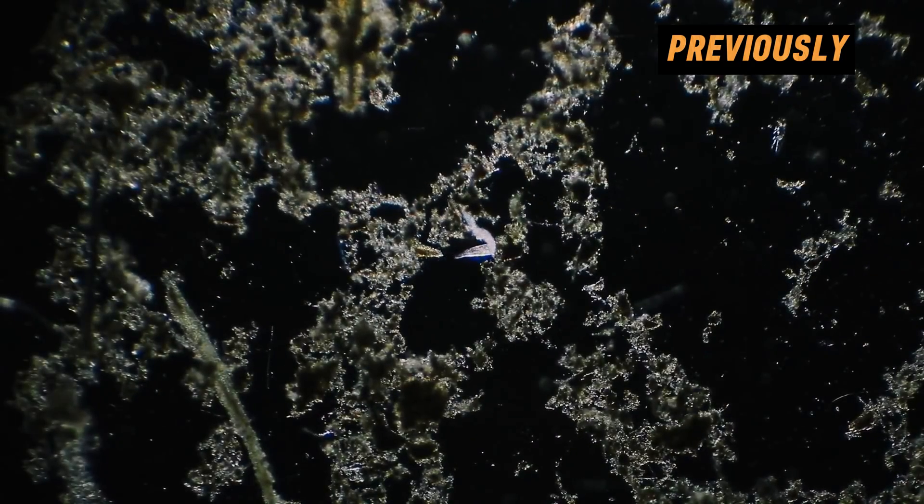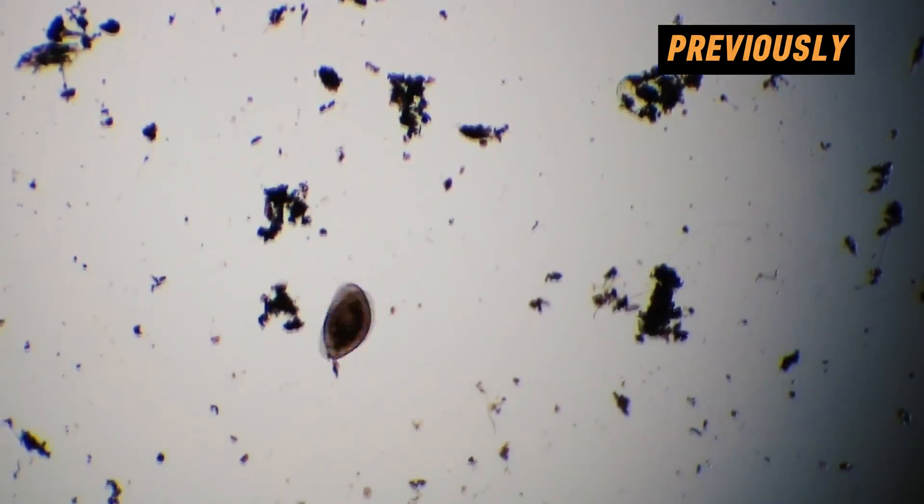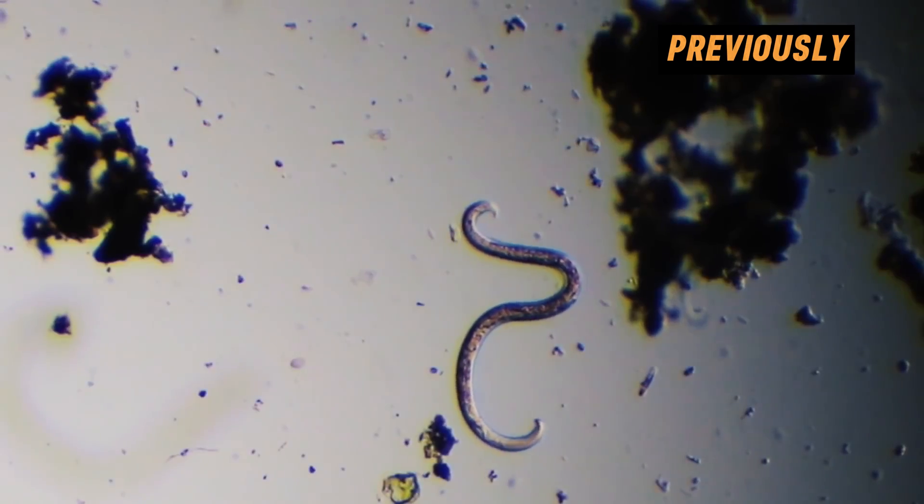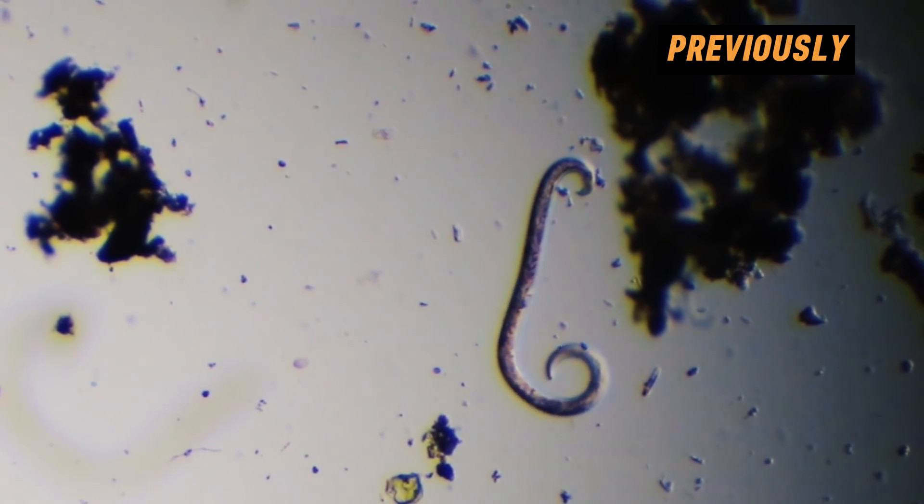Among the amazing microorganisms I encountered then was a colony of rotifers, which didn't even pay attention to being under the microscope and continued to hunt for smaller organisms. Their bells serve as a mouth trap, helping rotifers sustain their livelihood.